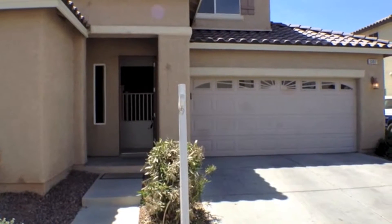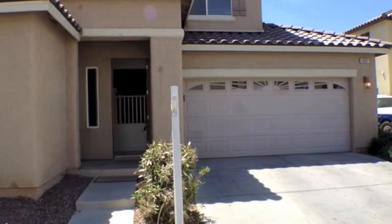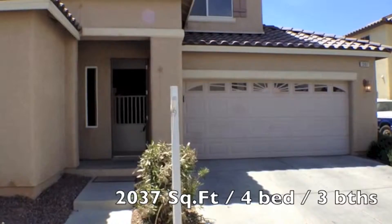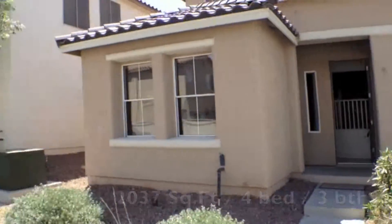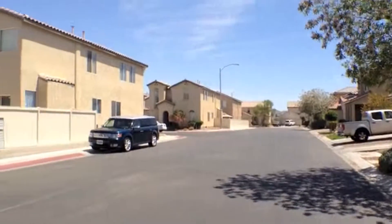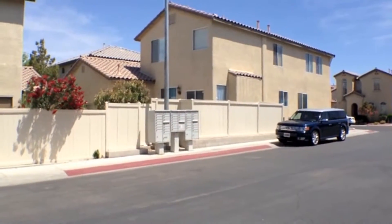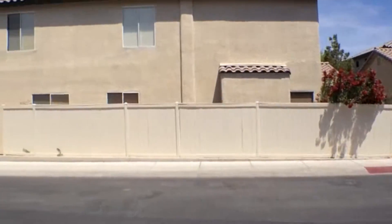Today we're at 1397 Winters Run. It's a four-bedroom, three-bath house in Henderson. Quick pan of the neighborhood. Right across the street from the mailbox, which makes it real convenient for getting all your Christmas cards and Valentines.